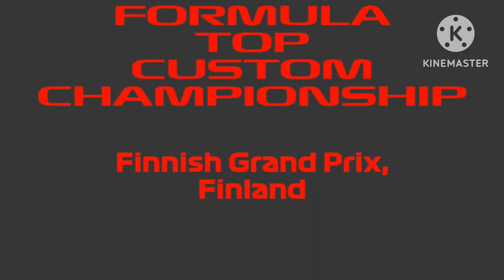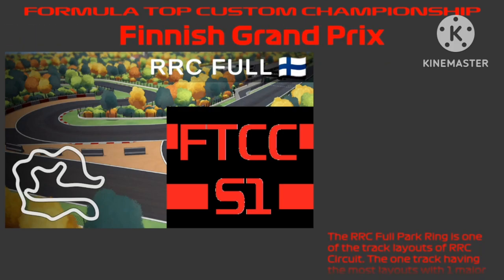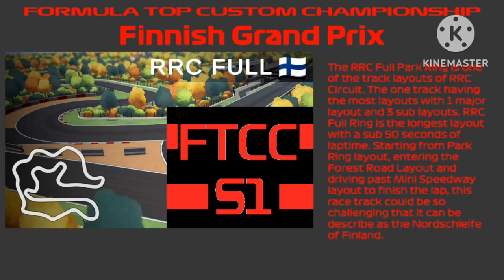Hello everyone, welcome to the Finnish Grand Prix at Finland. We're finally here for the actual Finnish Grand Prix. Here we are at the RRC Full Ring. The RRC Full Park Ring is one of the track layouts of the RRC circuit, the one track having the most layouts — with one major layout and three soft layouts. This time we'll be racing at the major layout, which is the RRC Full Ring.